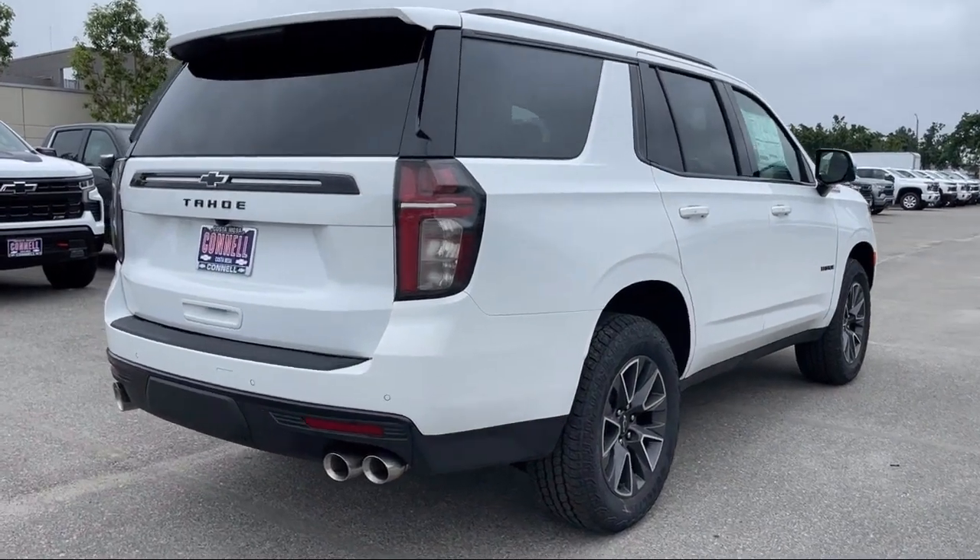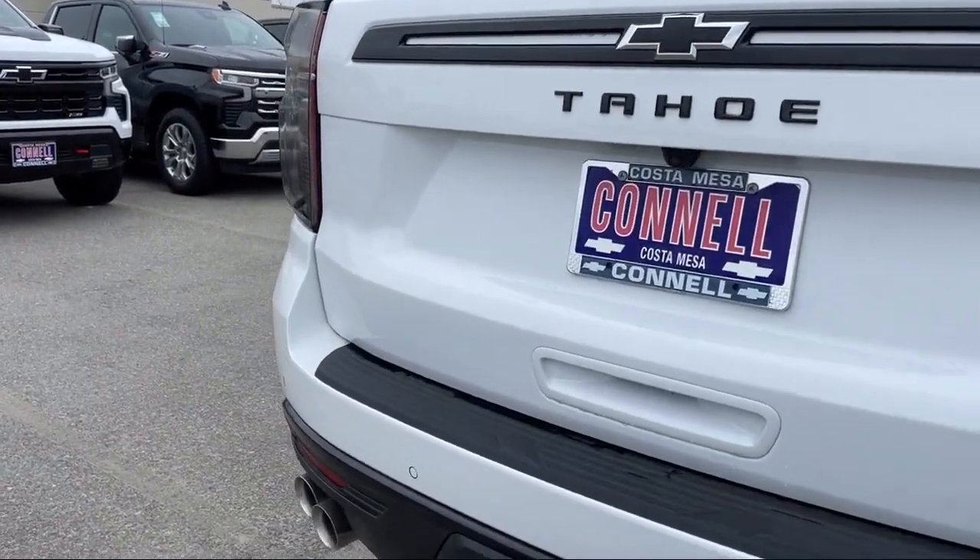Front collision warning, keyless entry, universal garage door opener, and privacy glass.